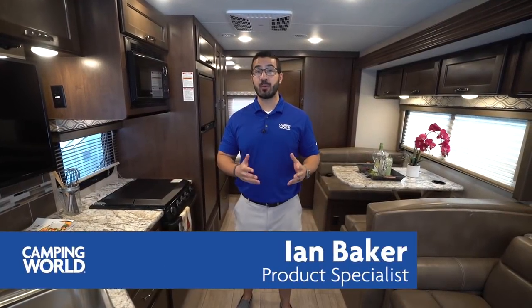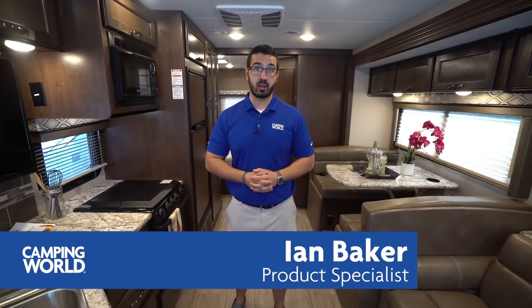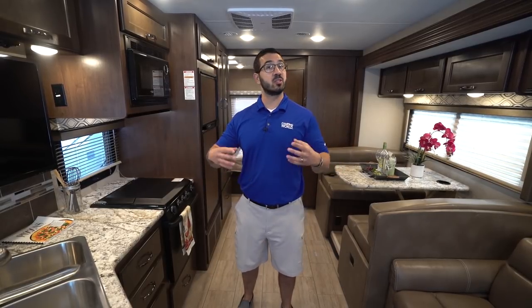Hi folks, I'm Ian Baker and today we're going to go over the 2019 Thor Freedom Traveler A27. This is a great Class A if you're looking for something shorter, want a lot of amenities, but don't want to pay a small fortune.